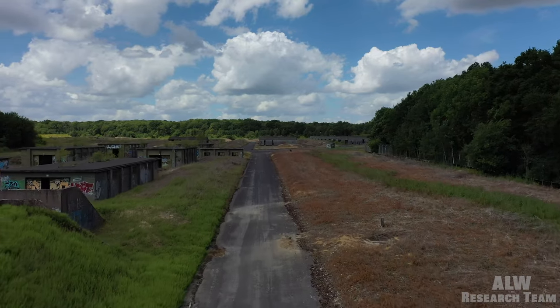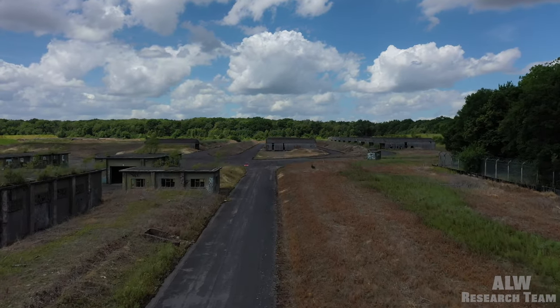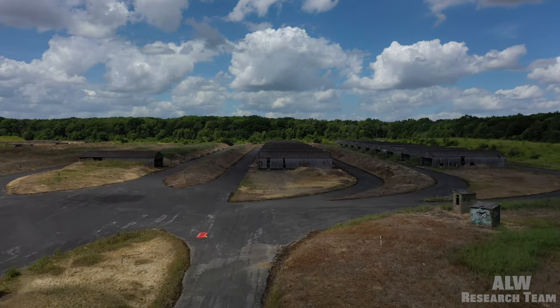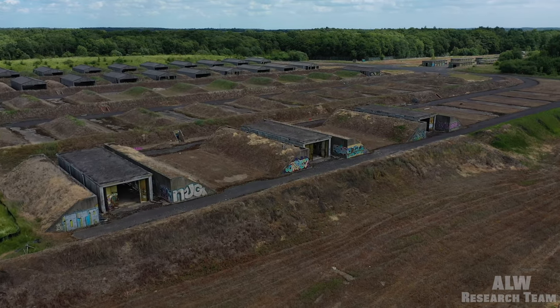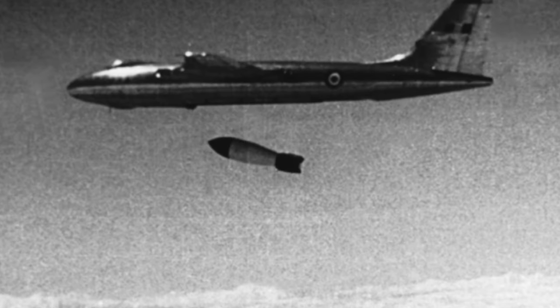Hello viewers, this is episode 2 of our Royal Air Force Collie Western and Wittering Bomb Stores exploration. For episode 1, see the link in the description box. Today we are exploring the protected magazines used to house the fissile cores and the hardened weapon stores built for the Blue Danube.